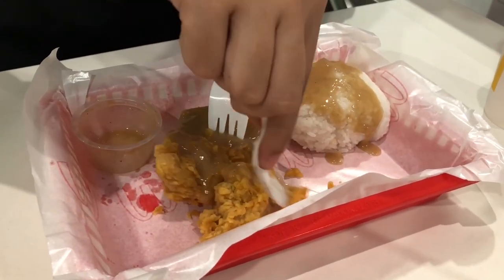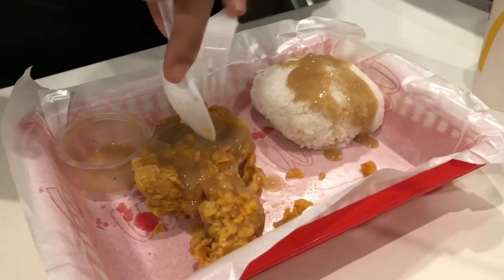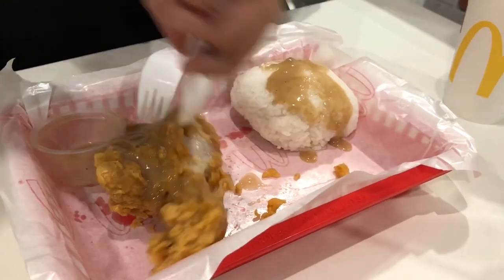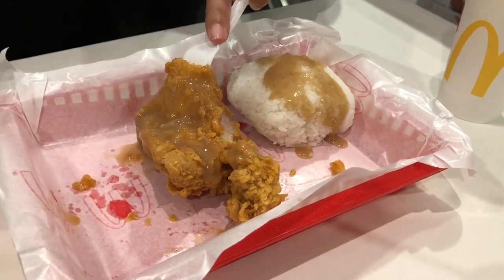I'm having a hard time because the utensil is not that good — it's plastic. This is the thigh part. Finally I can eat it!